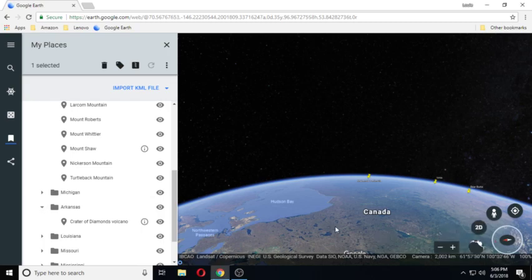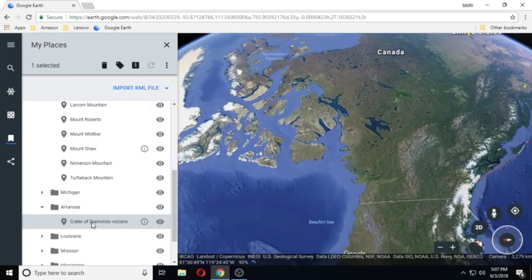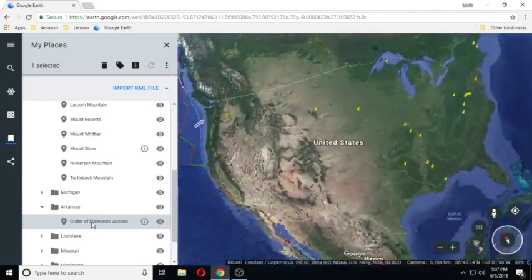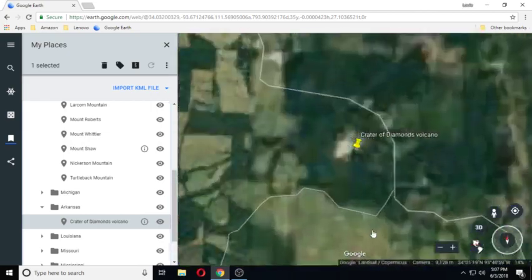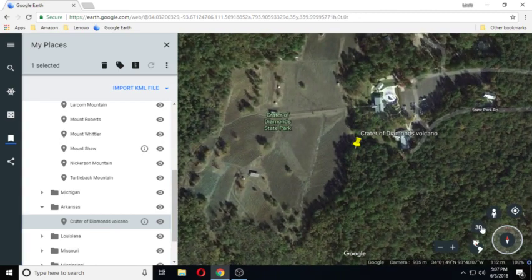Hi guys, we're just going to do a real short video on Arkansas' Crater of Diamonds volcano. This is Crater of Diamonds State Park.